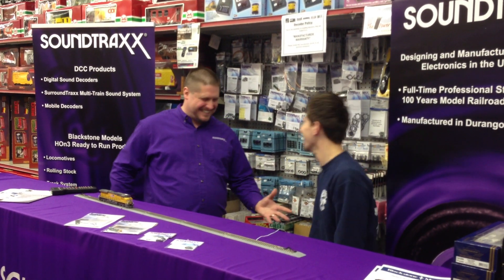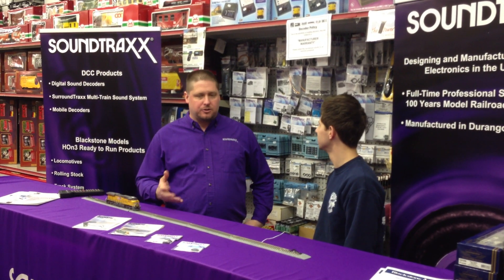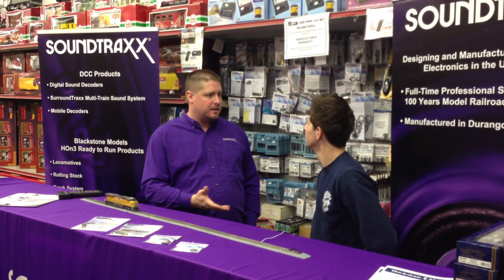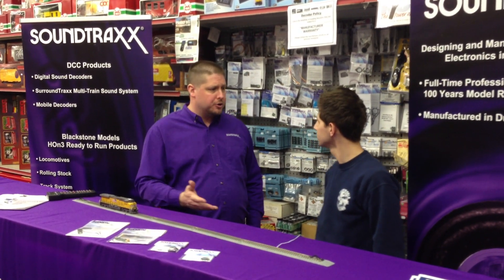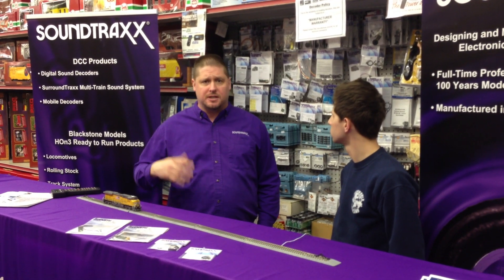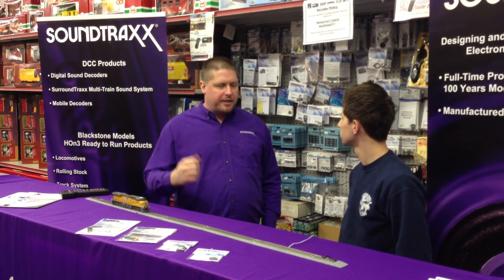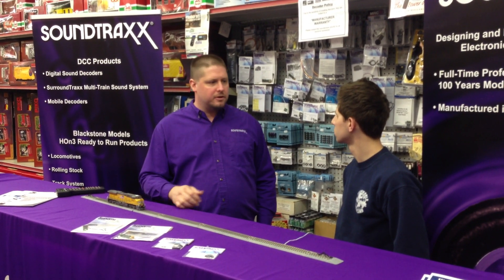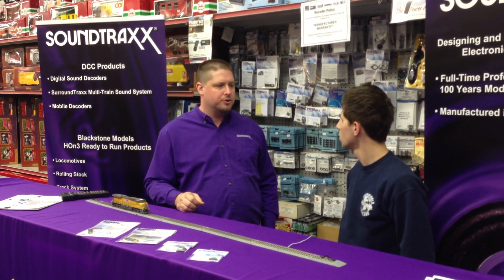I can't reveal that. But what we do is we try to incorporate as much of the sound of the real locomotives as you're going to get if you were standing in a rail yard. We do work with the railroads to gain access to the equipment so that we can mic it up in several different locations to get a good mix of sound from the exhaust, the crankcase, traction motors, for example. Then we take that and use the latest software to slice it up so we can get it put into the onboard decoders.